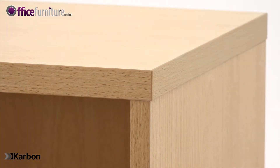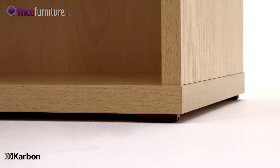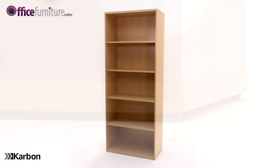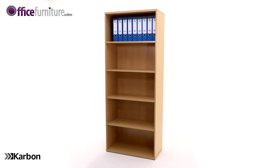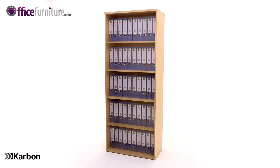The top and base are edged with an impact resistant material to help protect against the trials of daily use. Each shelf will accept either 14 A4 files or 10 lever arch files to keep paperwork organized.